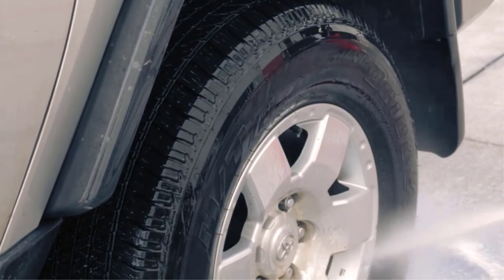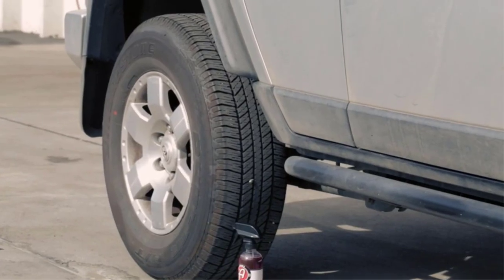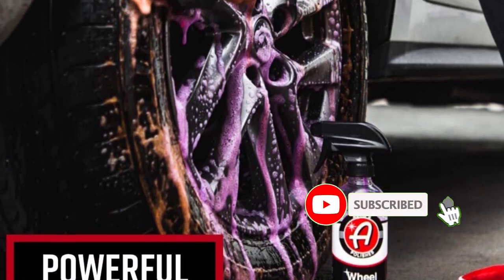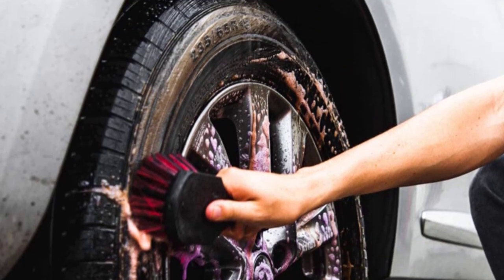This product is designed to make cleaning stubborn tires and wheel contamination a breeze. The formulation specifically targets neglected sidewalls and wheel surfaces to break down buildup. Pros: comes with two brushes, formula foams as it cleans, and the color-changing formula shows when it's done working. Con: requires a separate hose for rinsing.